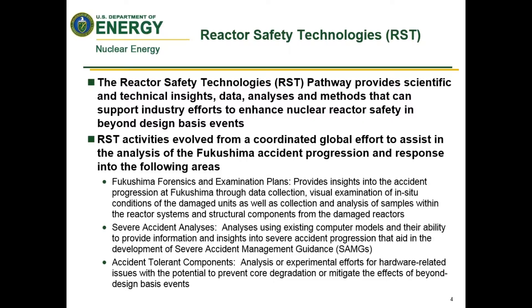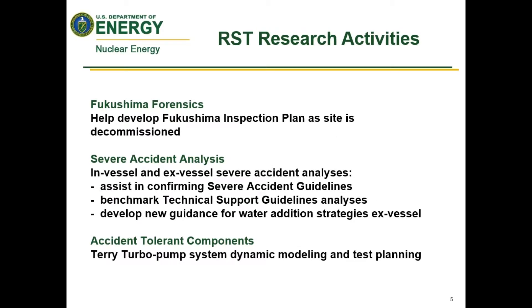Another area is severe accident analysis, using modeling codes to understand the accident progression and aid in developing and updating severe accident management guides based on what we uncover from the Fukushima accident. Finally, there is work on accident tolerance components — looking at whether there are needs to update approaches to prevent core degradation and mitigate the effects of a design basis event. With that, I'll turn it over to Professor Cordini.